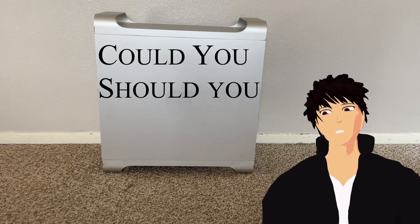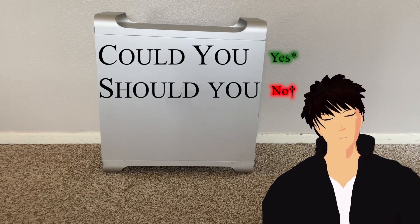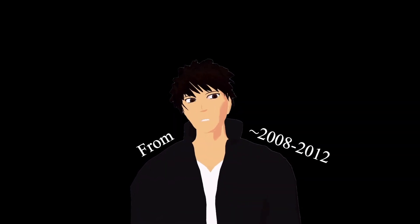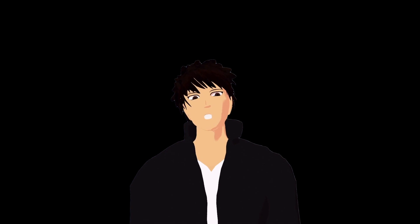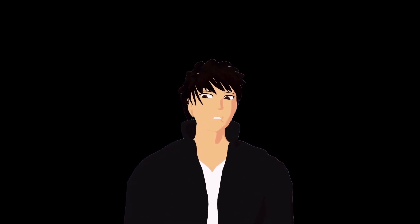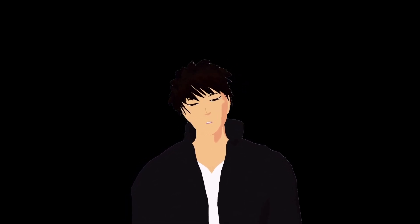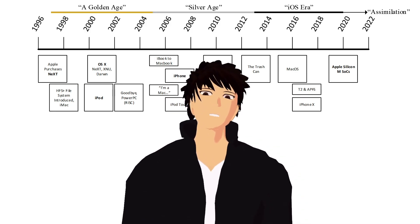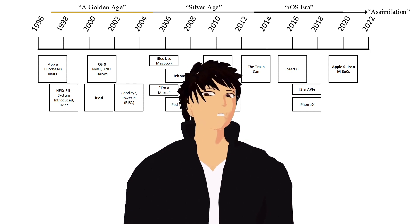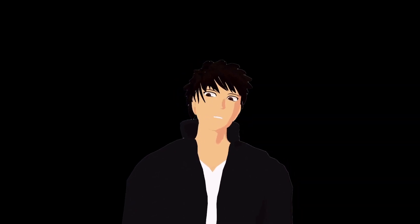I bought this Mac Pro. It is quite old — very old by computer standards. So why would I buy a 13-year-old Macintosh? Because it was $150. I like and overly romanticize this silver age of Apple, and I don't have much self-control.